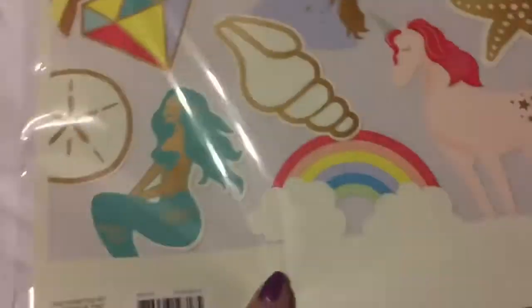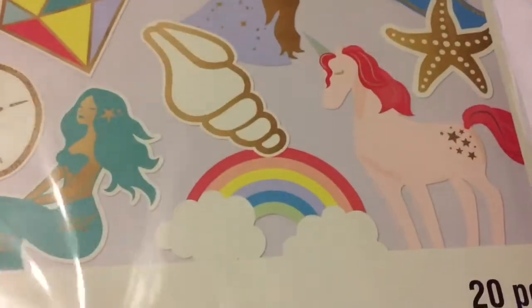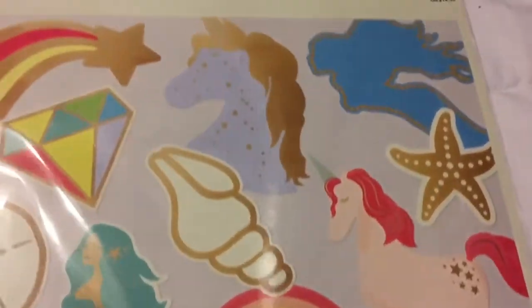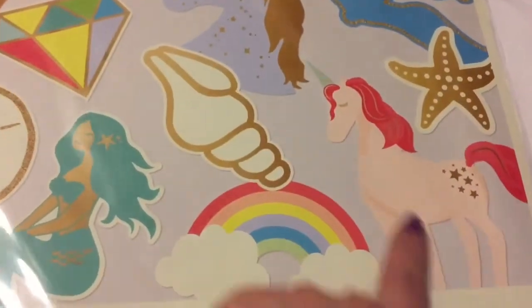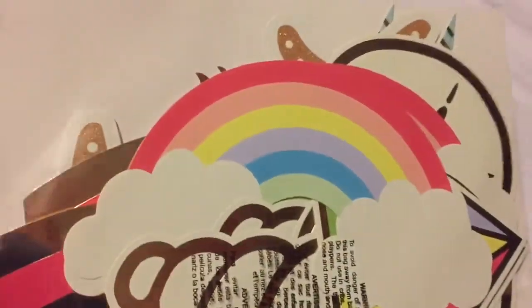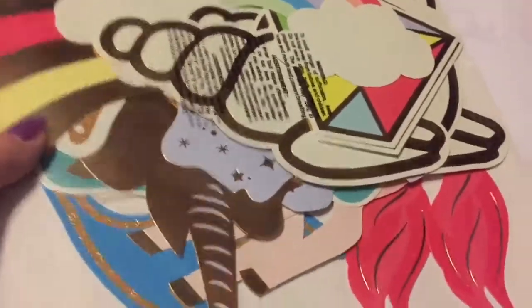Then the items I found - I forget what that collection is called, it's got unicorns and mermaids in it, I think it's called Enchanted. I found die-cut shapes and they're kind of large, that's the only thing. But I went ahead and got them because I thought they'd be good for something - I love the mermaids, those are so cute, and this unicorn is beautiful. Here's how big they are - kind of ridiculous - but I'm sure I'll figure something out.